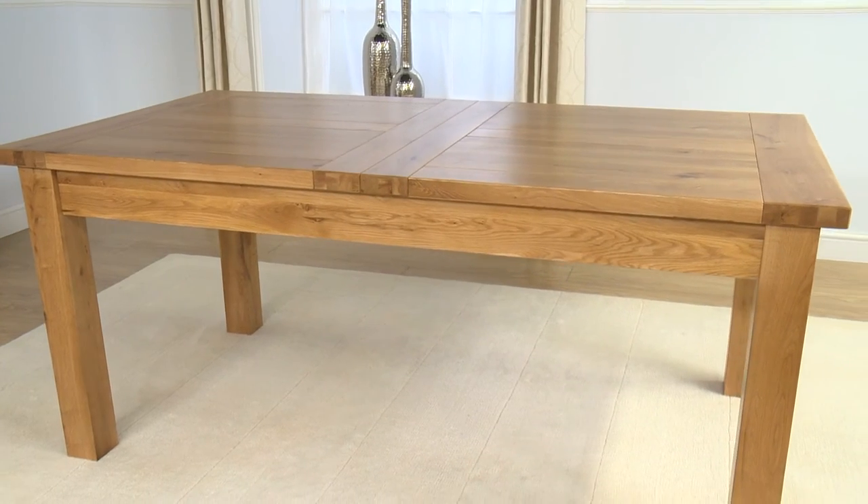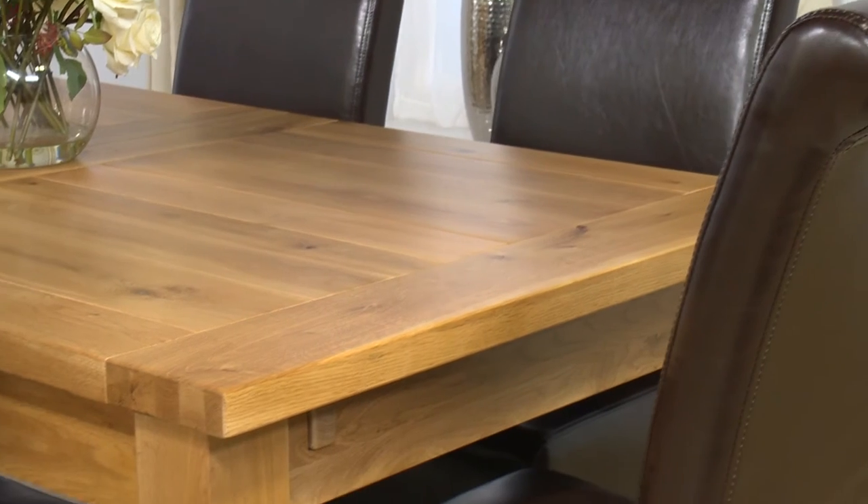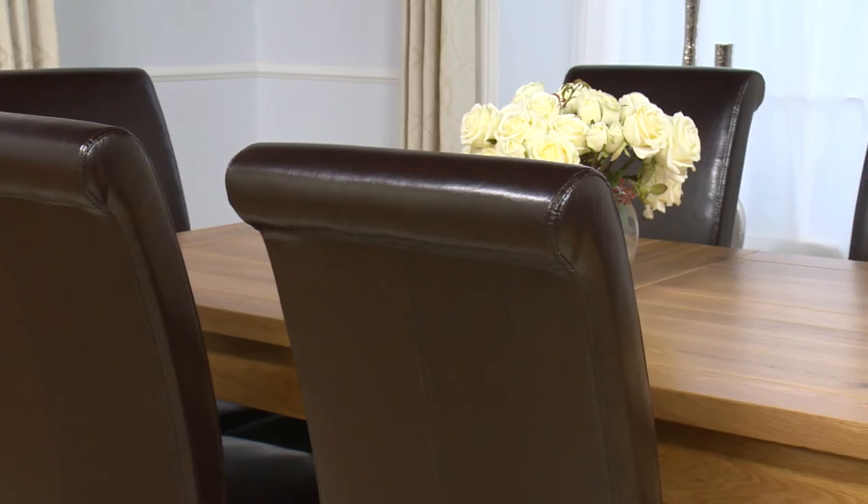This versatile table and chairs, with S-sprung seats for the ultimate in comfort, will fit right into any setting within the home. Making a strong statement, these deluxe brown leather chairs contrast with the sleek modern lines of the table.